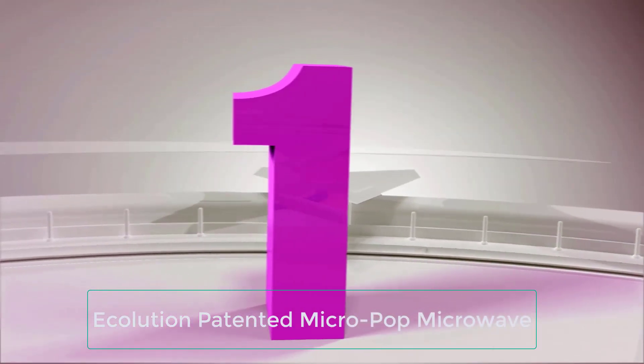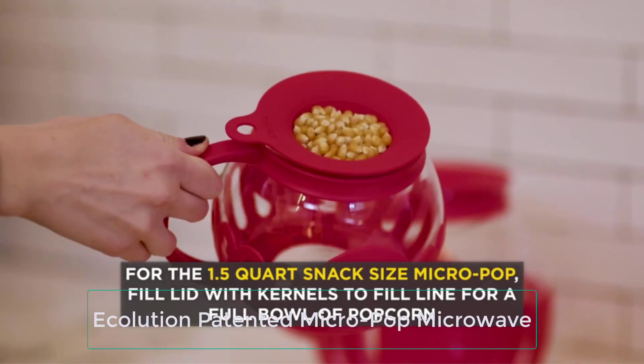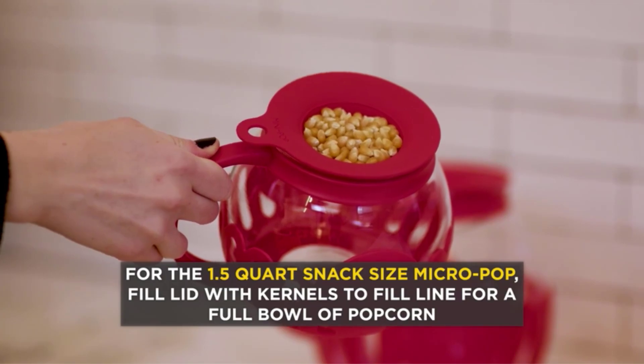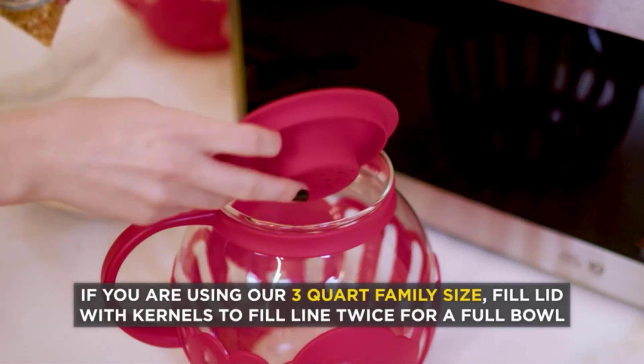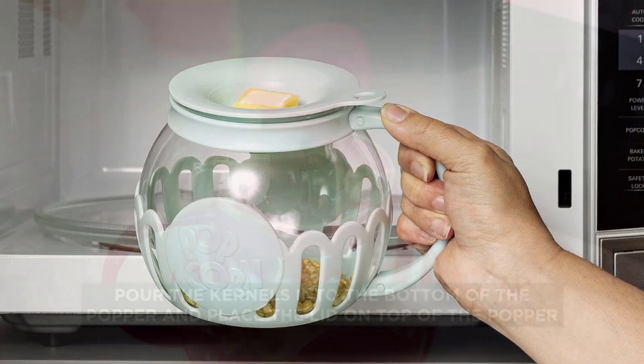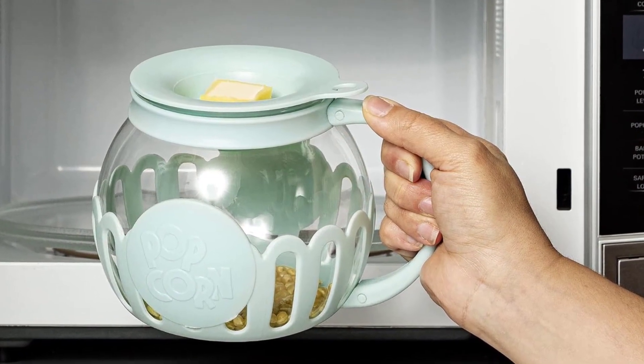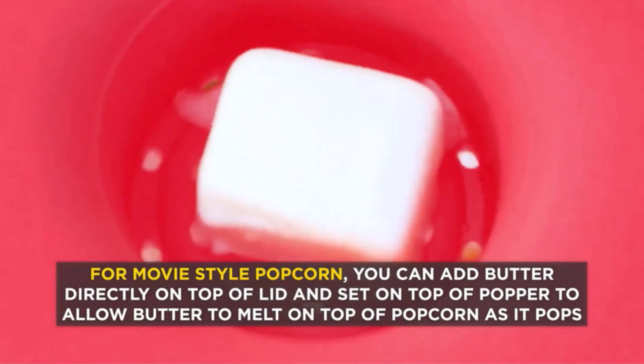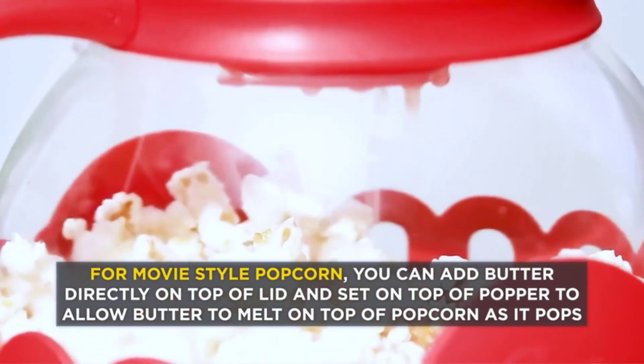Number 1: Ecolution Patented Micropop Microwave Popper. If you're looking for the best popcorn makers for individual serving sizes, this 1.5 quart option is a great choice that'll perfectly cook smaller quantities. Available in a variety of colors, the Ecolution Micropop Microwave Popcorn Popper has a wide mouth and stout design that makes the process of popping and pouring into a bowl very streamlined.